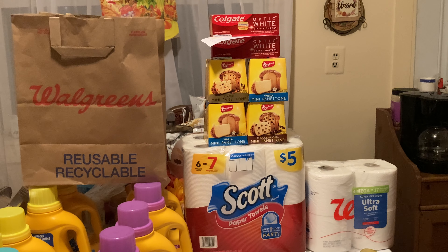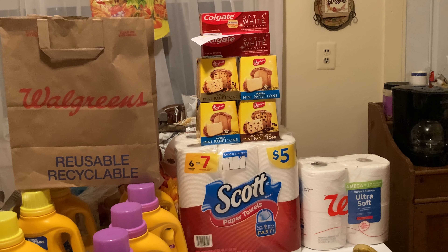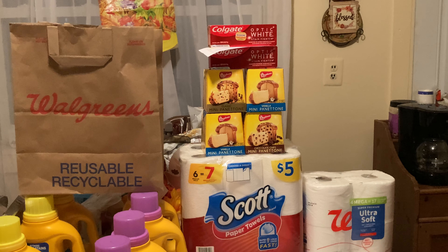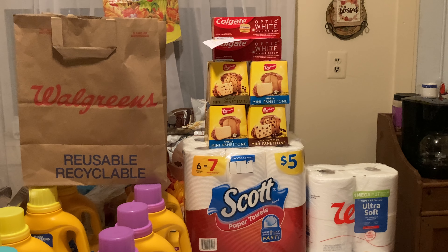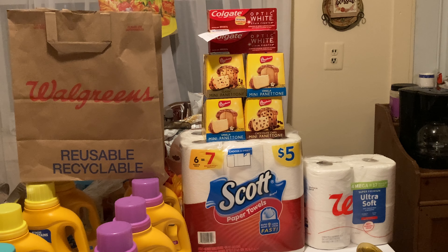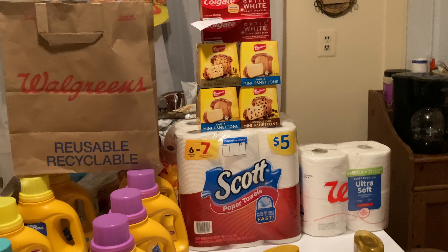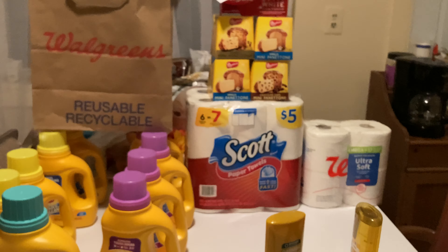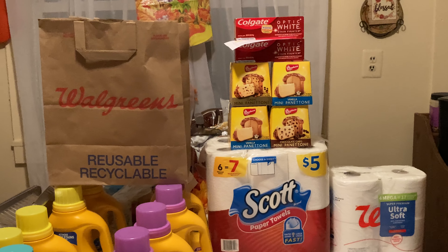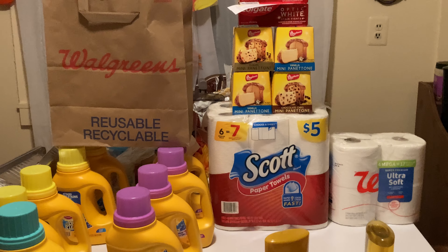The Colgate Optic White — some of them are marked, some of them are not. Buy two, get a $4 register reward. You see it hanging there. Some of them are $3.99 and $4.99. When you buy two, make sure you click that $3 off two digital, and there is an additional $1 digital. Some of you are getting a $4 off two digital — there are two different coupons. In addition to that, you're getting the $4 register reward, making these super cheap.